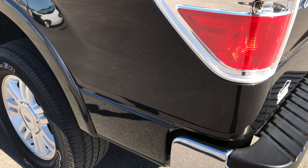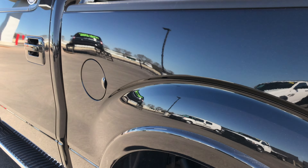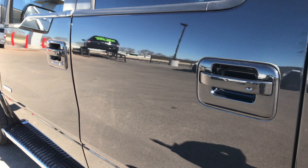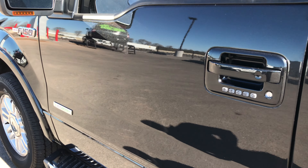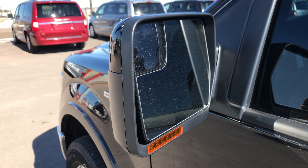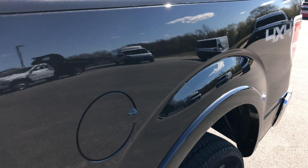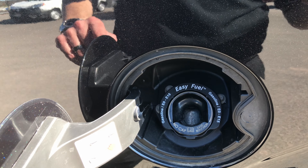Down this side of the truck it's just as clean as the passenger side — no dents or dings. Very, very nice. It does have the door code entry, power heated mirrors with built-in directional signals and blind spot mirror. This truck also has the easy fuel capless fuel fill — one of my favorite features on the Fords.